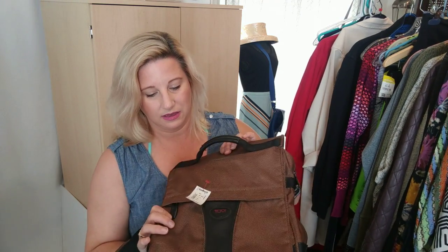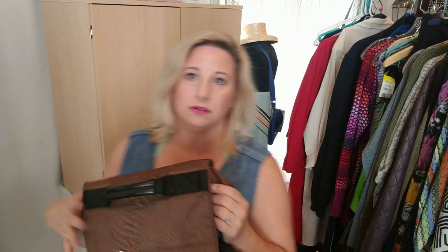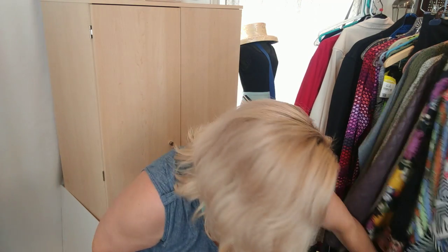Another thing I found — though I'm not sure it's in good enough shape to mess with — is a Tumi messenger bag that has some pilling on the back. I need to try to clean that off and see if it comes out nice enough to sell.